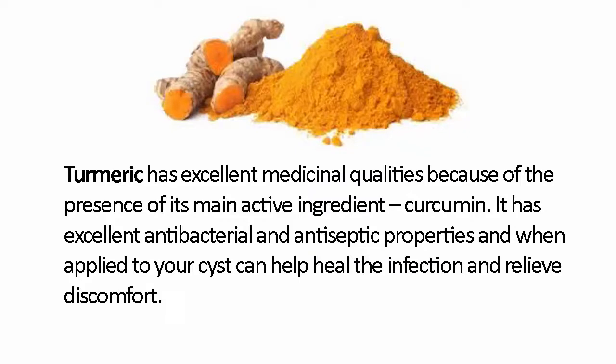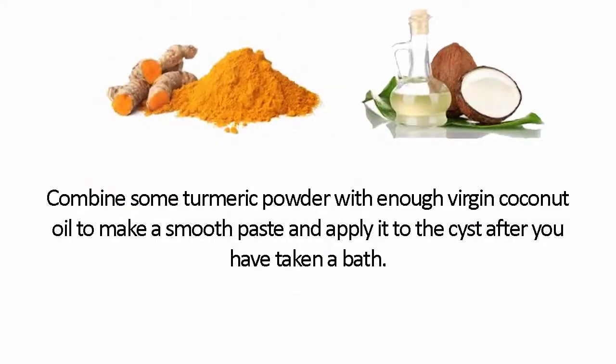Turmeric. Turmeric has excellent medicinal qualities because of the presence of its main active ingredient, curcumin. It has excellent antibacterial and antiseptic properties and when applied to your cyst can help heal the infection and relieve discomfort. Combine some turmeric powder with enough virgin coconut oil to make a smooth paste and apply it to the cyst after you have taken a bath.